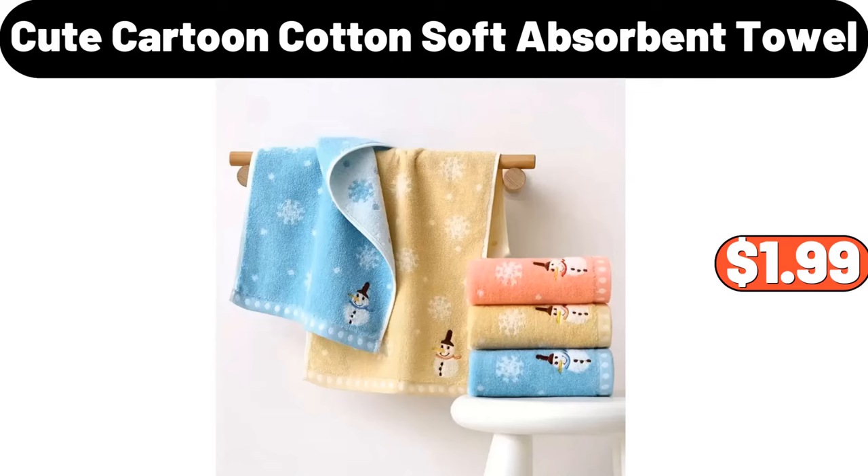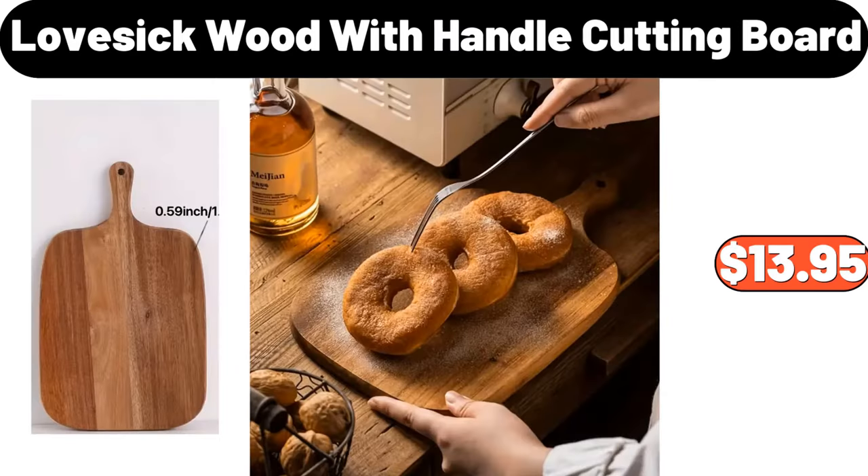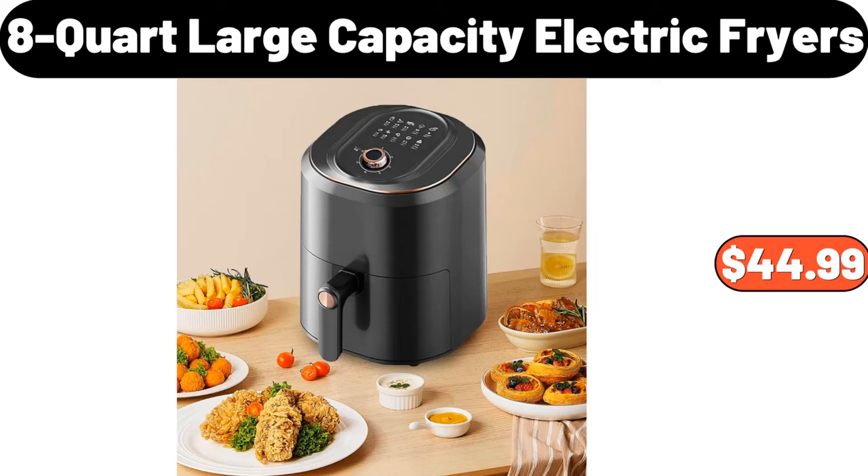Cute cartoon cotton soft absorbent towel, $1.99. Lovesick wood with handle cutting board, $13.95. 8-quart large capacity electric fryers, $44.99.